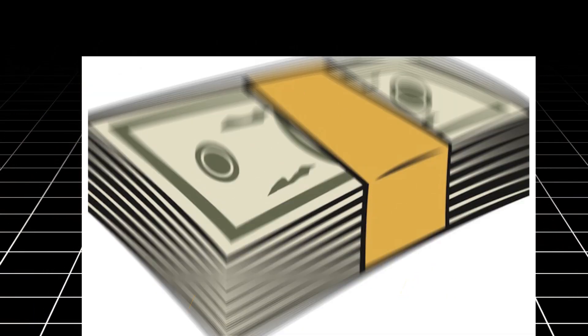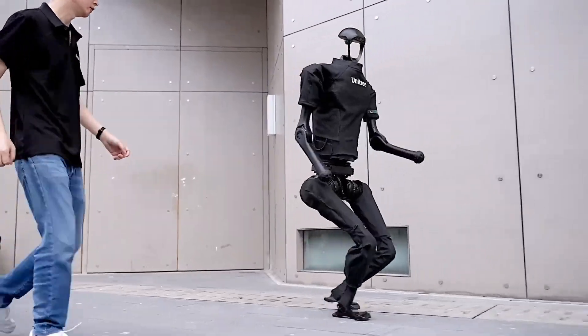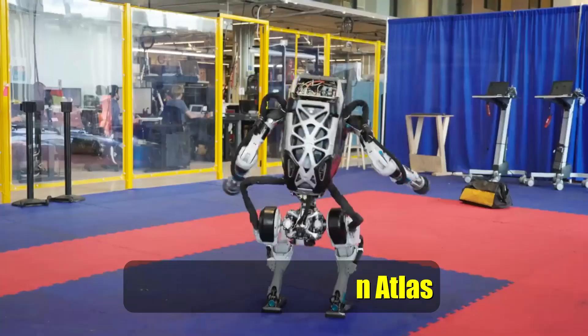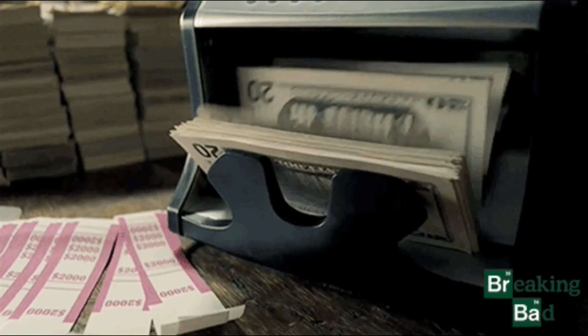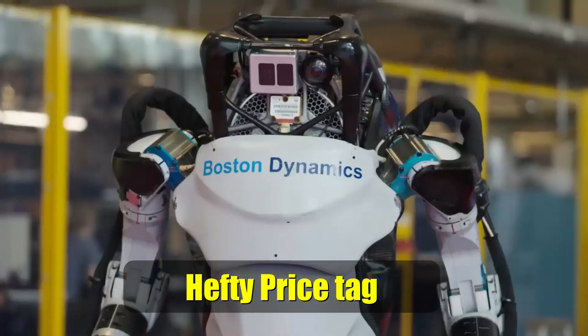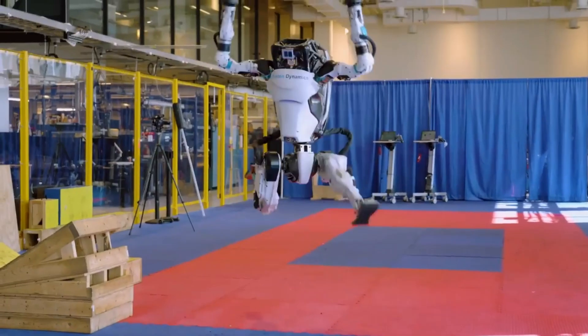Number 4: Cost. Here's the shocker — nobody knows exactly how much Optimus will cost, but rumors suggest it might be more affordable than Atlas. Think of it as the budget-friendly robot, perfect for those who want a mechanical helper without breaking the bank. Atlas, on the other hand, is likely to come with a hefty price tag, making it more of a luxury item for robot enthusiasts.